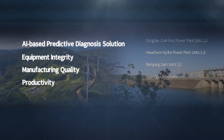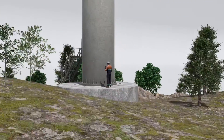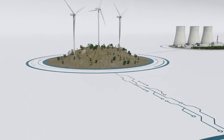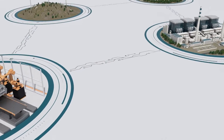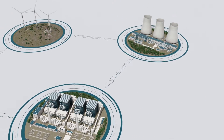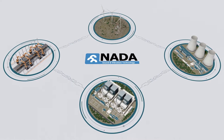We adapt seamlessly to ever-evolving market landscapes. NADA's AI solutions don't just predict, they transform. From manufacturing sectors such as automobiles and batteries, we are the trusted name behind the efficient operation and management of critical infrastructures worldwide.